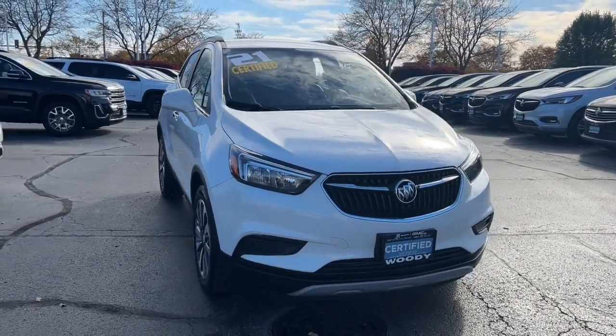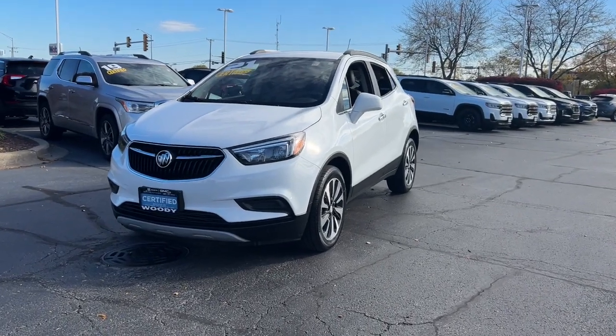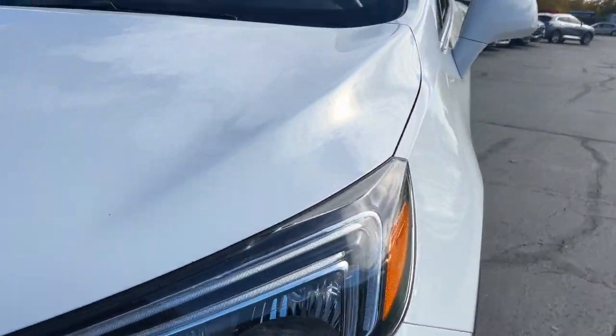Can you see yourself in the 2021 Buick Encore? With less than 60,000 miles on the odometer, this vehicle stands out from the rest.